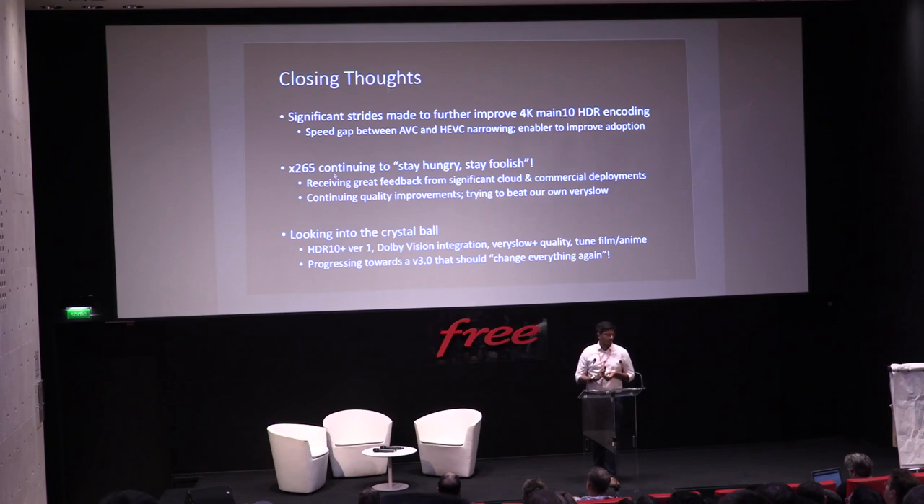A quick look into the crystal ball: HDR10+ version 1 has a slight spec change so we'll be supporting that. Support for Dolby Vision Profiles 5, 8.1, and 8.2 is coming. We're looking at very slow plus quality improvements. We're looking at ways to tune for film and anime — the grain work AV1 is doing looks interesting. We're progressing towards a V3.0 that should change everything, improving very slow and resetting the benchmark. That should be coming before next year's Video conference.